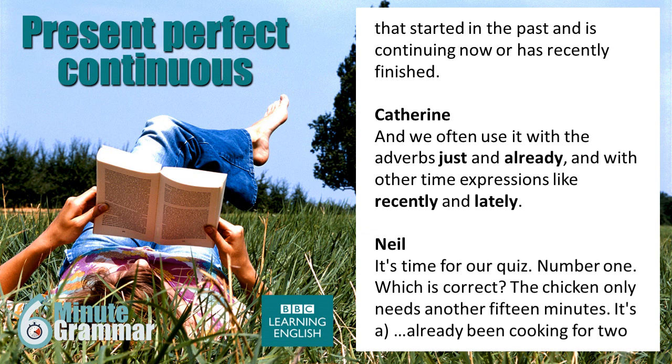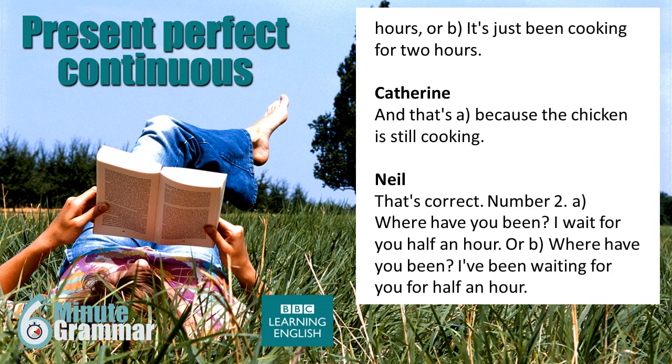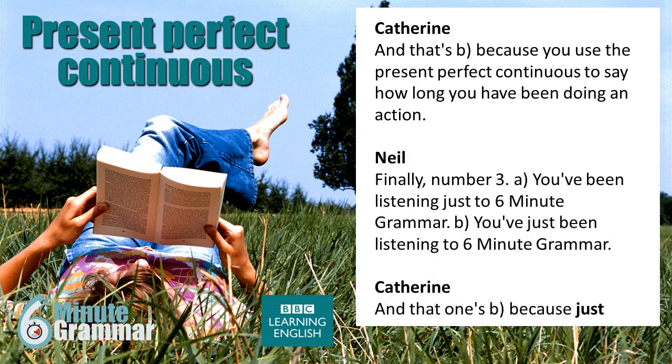Number one. Which is correct? 'The chicken only needs another 15 minutes.' And that's A, because the chicken is still cooking. That's correct. Number two. A: 'Where have you been? I wait for you half an hour.' Or B: 'Where have you been? I've been waiting for you for half an hour.' And that's B, because you use the present perfect continuous to say how long you have been doing an action.